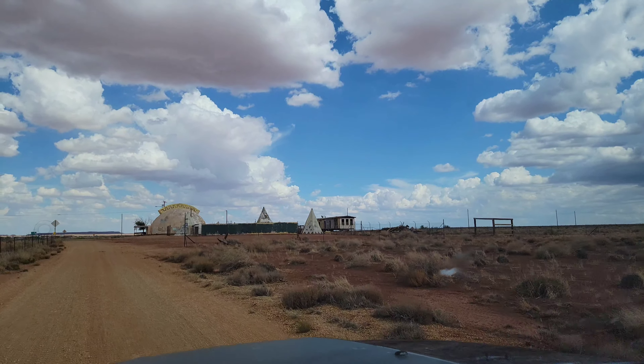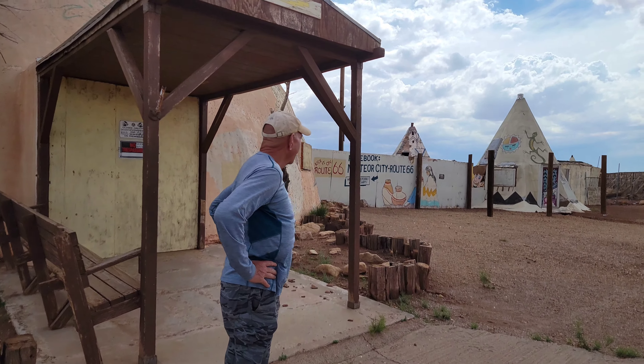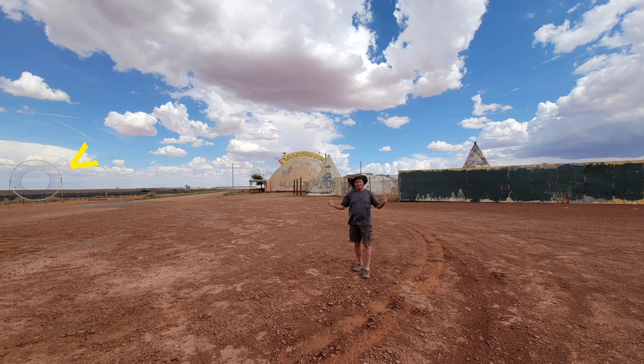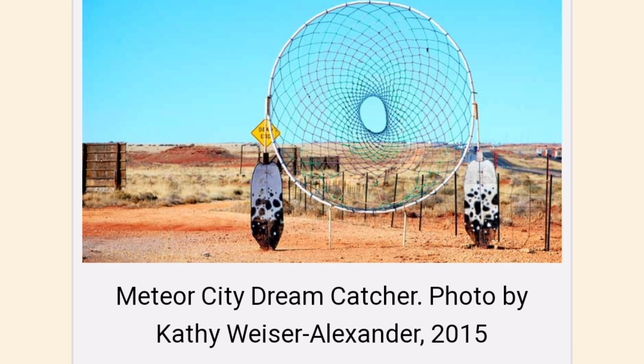In 2016, a couple from California bought the site in hopes of restoring it. And this is a view across the original Route 66. There's Kelly investigating. I'm in awe — Meteor City. If you look to my left where the arrow is, that was once considered the world's largest dream catcher, but it's deteriorated.